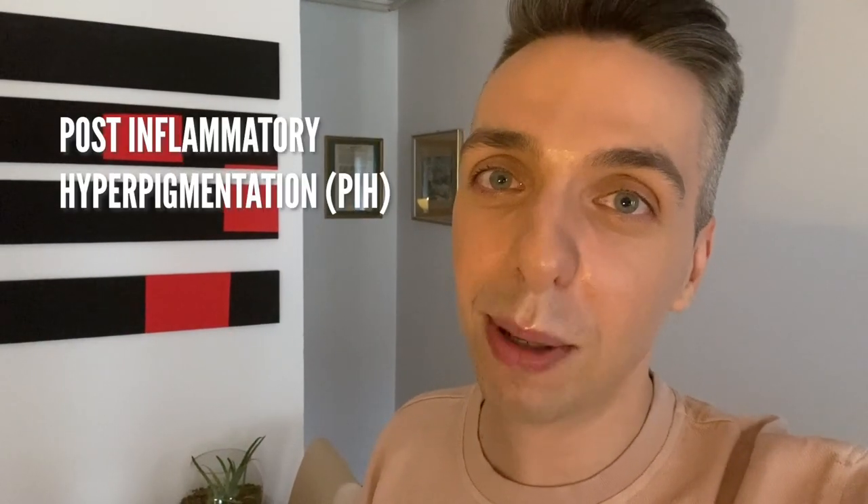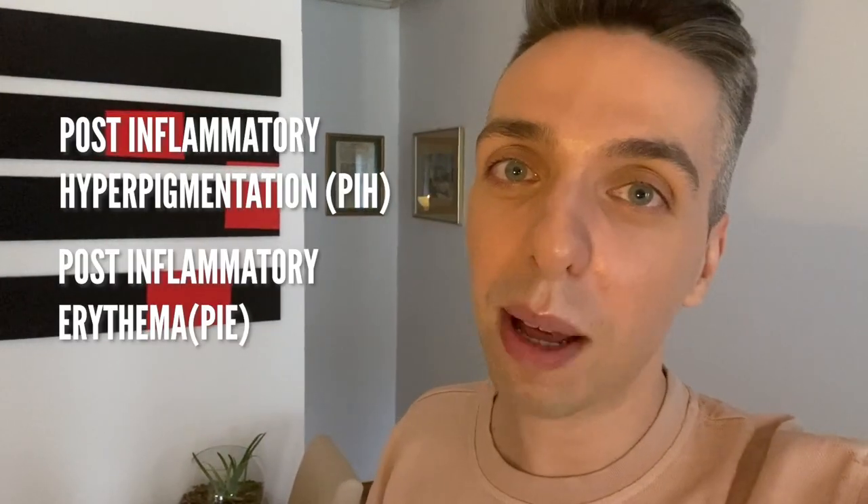Hi, welcome back! Today we are going to learn about the difference between post-inflammatory hyperpigmentation and post-inflammatory erythema. In order for your favorite skincare products to actually work, you need to know the difference between the two. But first, let me introduce myself. My name is Yuray and I am the skincare stan. I love all things skincare and I am here to help you along the way on your skincare journey.